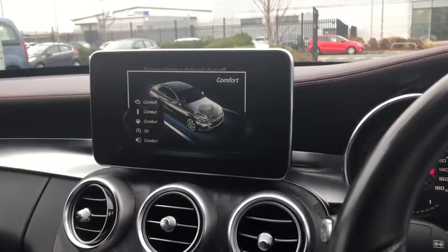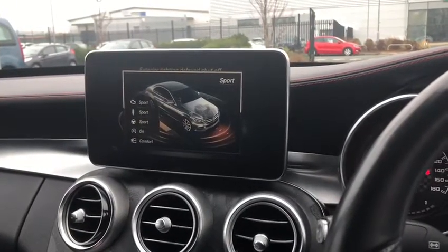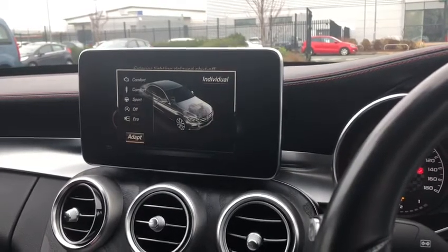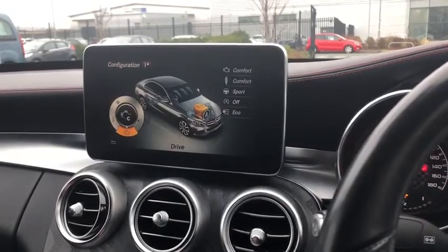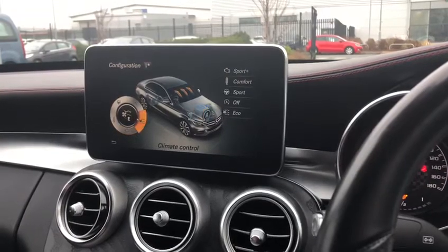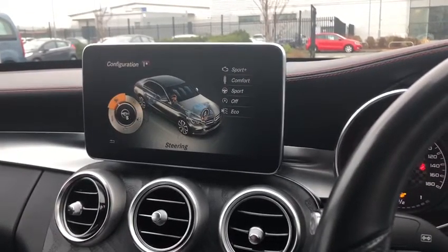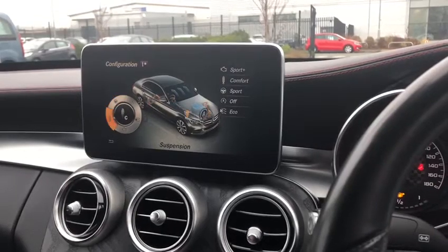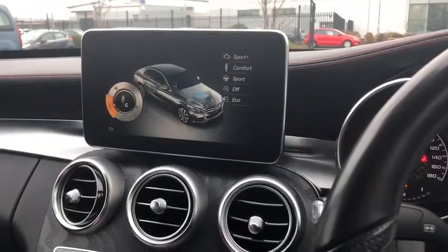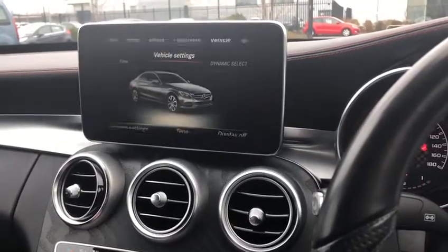You can customise things in the car. Going to dynamic select, you can start with eco mode for the most economical driving, then comfort, sport for a more dynamic feel, sport plus for even more, and finally individual mode where you can adapt and change how you want the drive and engine to feel. For example, you could have sport plus drive with comfortable suspension — it's completely up to you.